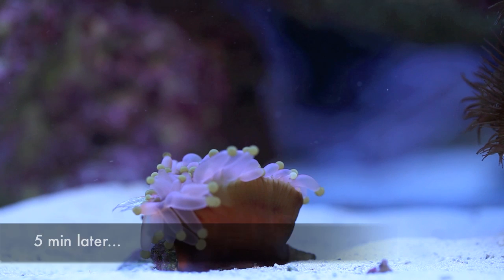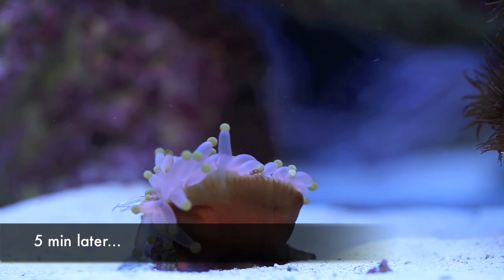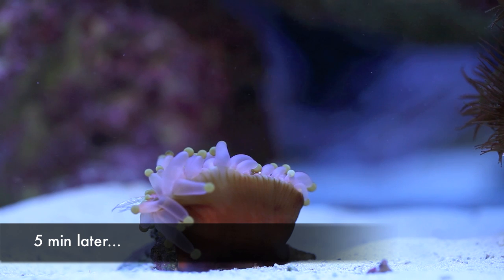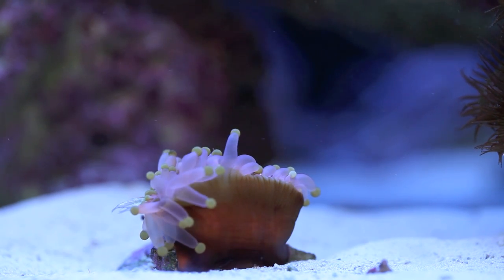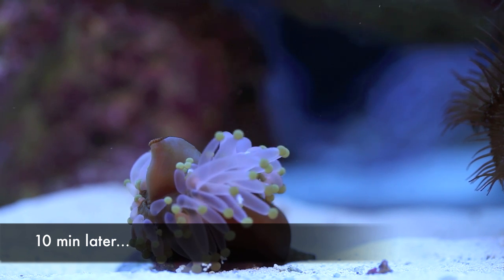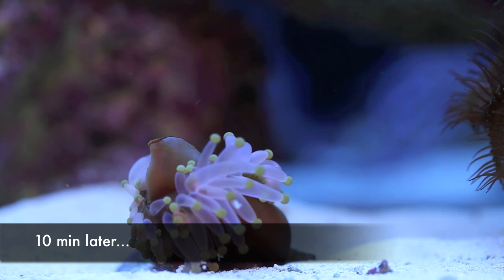This little silverside is almost the width of the entire corallomorph, and it's going to be gone in less than 10 minutes. And there it is — 10 minutes, and the fish is completely consumed.